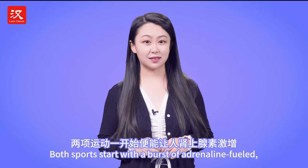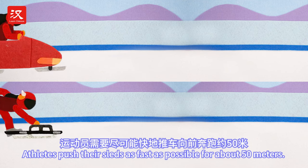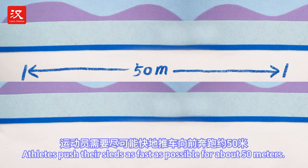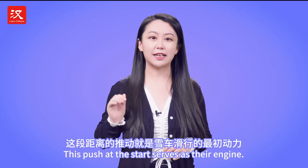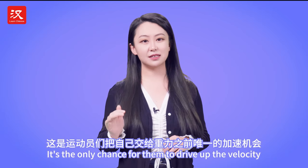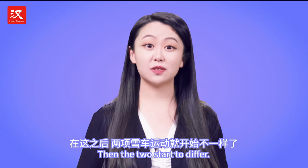Both sports start with a burst of adrenaline-filled track and field intensity. Athletes push their sleds as fast as possible for about 50 meters. This push at the start serves as their engine — it's the only chance for them to drive up the velocity before handing it over to gravity.